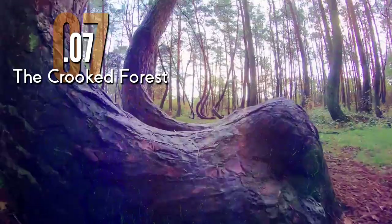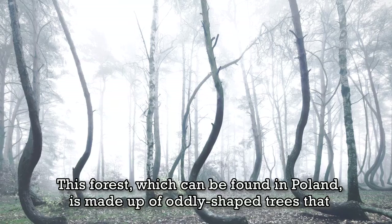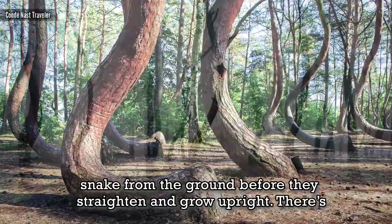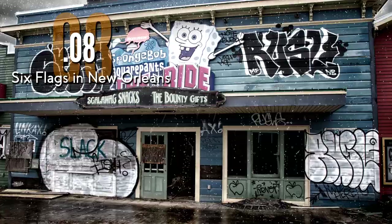The Crooked Forest. This forest, which can be found in Poland, is made up of oddly shaped trees that snake from the ground before they straighten and grow upright. There's no reason why they grow the way they do, but it's thought humans are the reason for it.